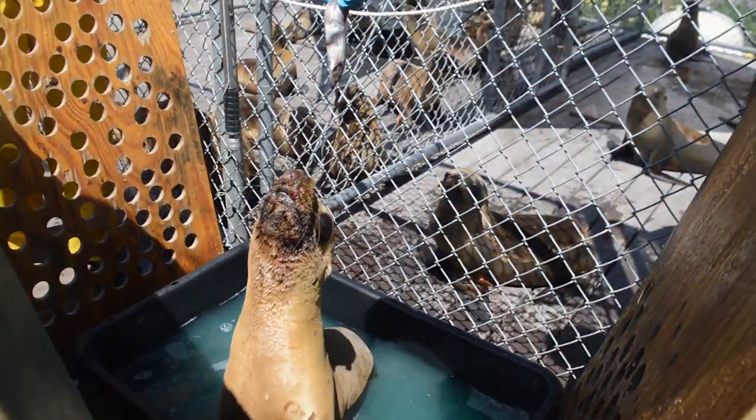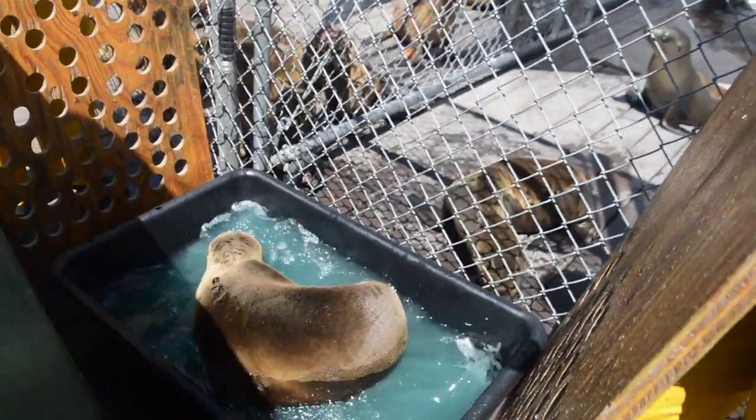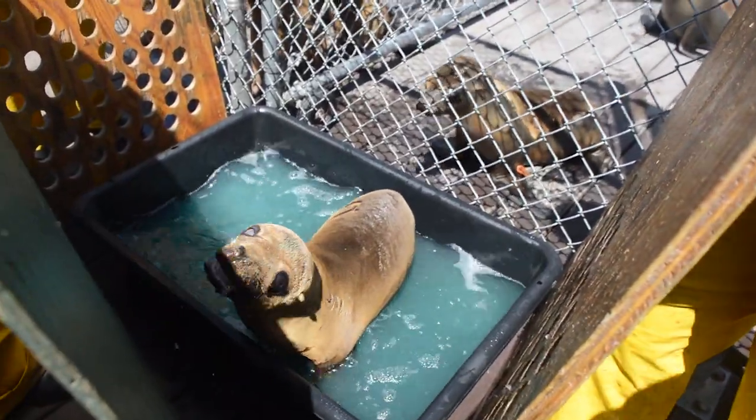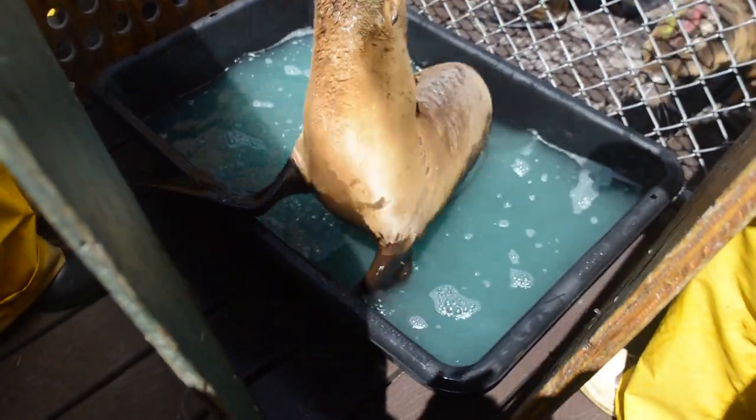Sea lions are brought into the center with seaborne diseases like the San Miguel sea lion virus or seal pox, causing bumps and blisters on the face, neck, and flippers. Volunteers give the sea lions baths in a sanitizer solution to help clean the blisters.